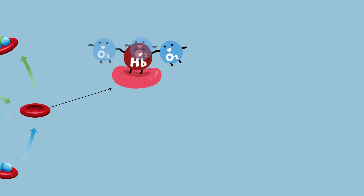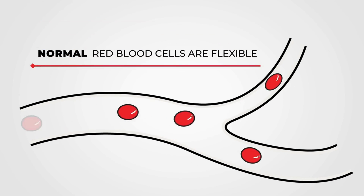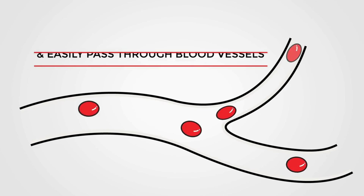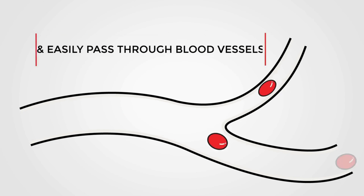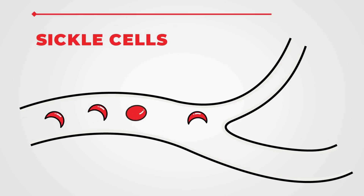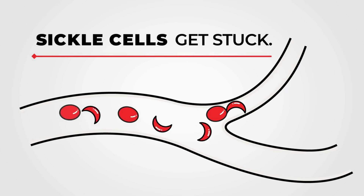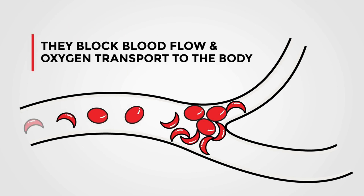When the oxygen levels in the blood drop, or when sickle cells become dehydrated, they change shape. Normally, red blood cells are like flexible balloons, able to easily squeeze through blood vessels. However, in sickle cell disease, these cells turn stiff and sticky because of the funny shape of their hemoglobin. This change in shape causes sickle cells to stick together, forming clumps that clog up blood vessels.